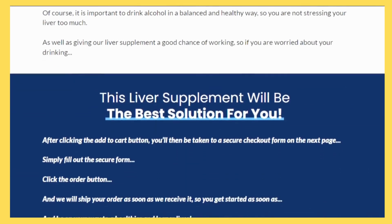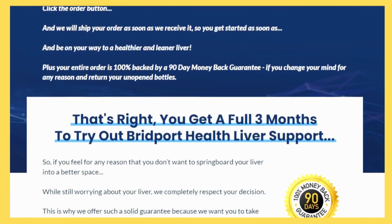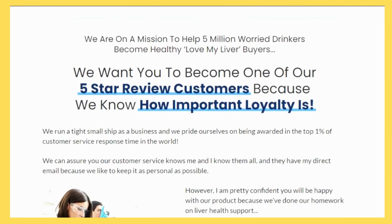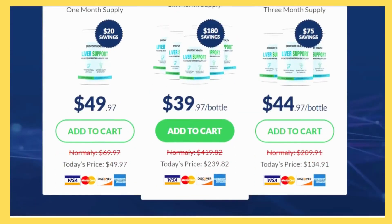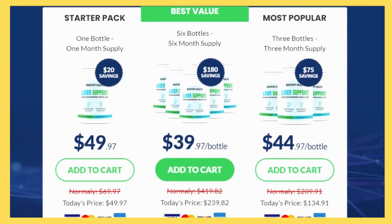This can lead to health problems such as jaundice, cirrhosis, and liver cancer. If you're not interested in getting intoxicated and would like to keep your liver healthy, Bridport Health Liver Support can help. We offer a variety of services and treatments that can support your liver health.